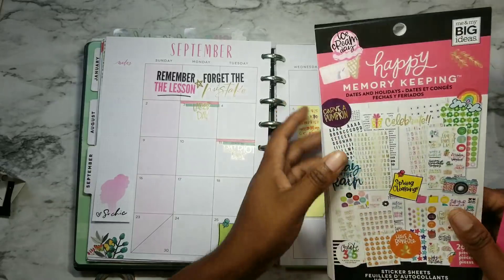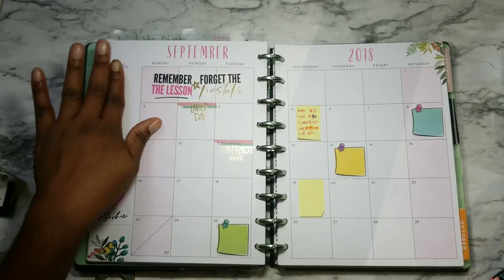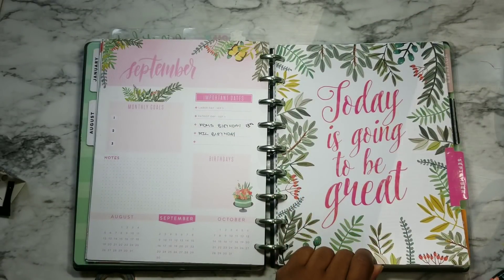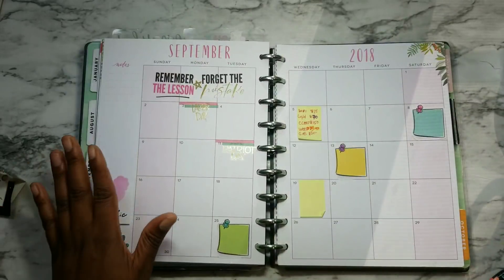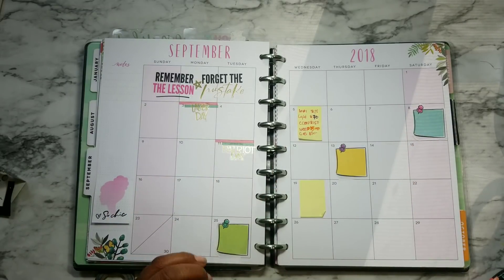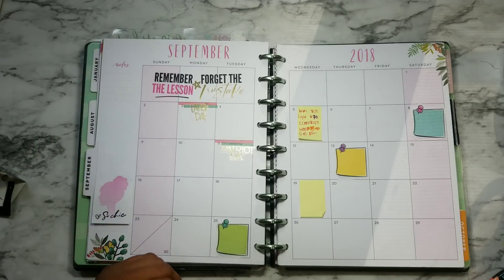This is my classic size Happy Planner. We are planning for the month of September 2018. This is my beautiful hand-drawn whimsy September currently page and monthly calendar that we're working on. September is going to have quite a bit of celebrating going on for the month, and so we've got a lot of things to prep for.